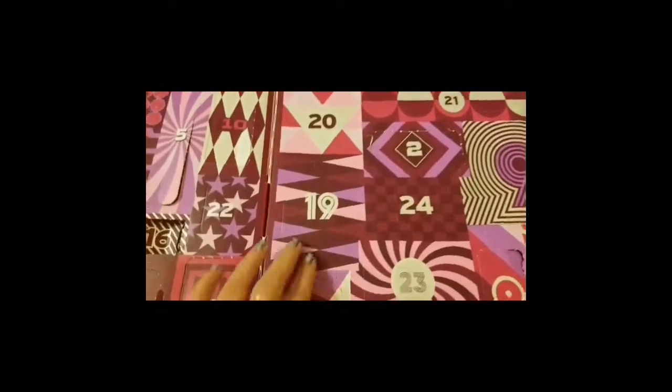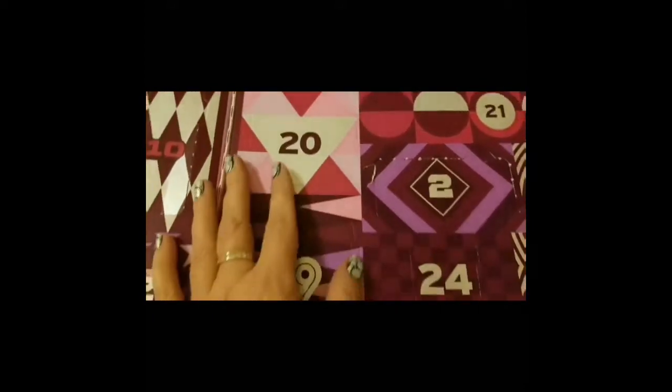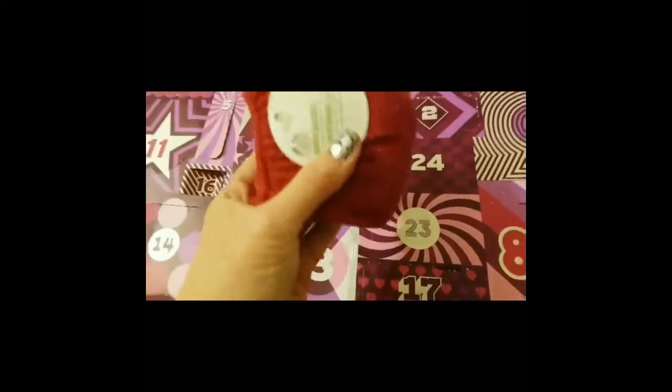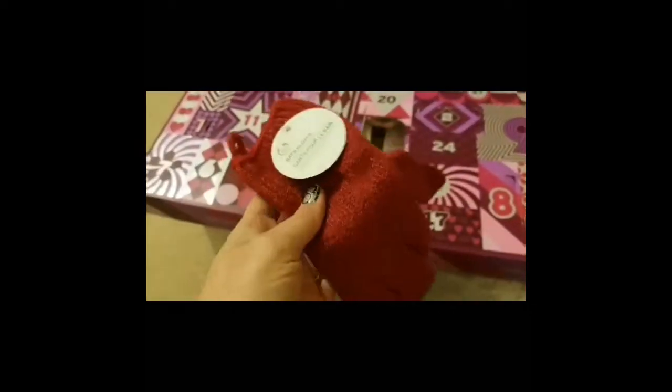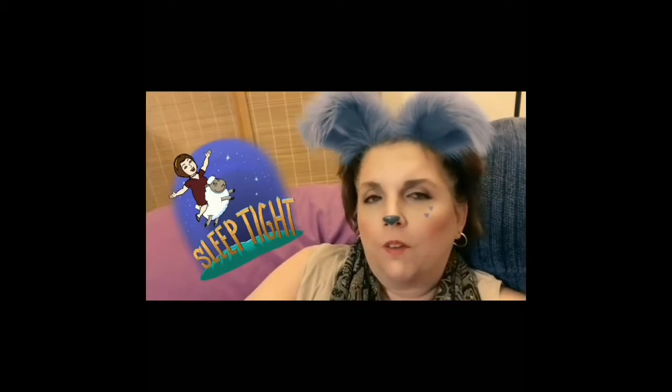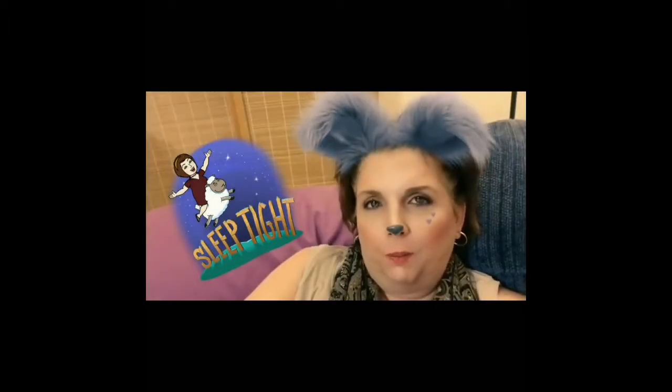Now Body Shop for the 19th and it's right here. These are those gloves for the bath, the exfoliator gloves. These are kind of cool, actually. That's it for me for tonight. Hope you can join me tomorrow on Wednesday the 20th for my advent calendar opening. Good night.